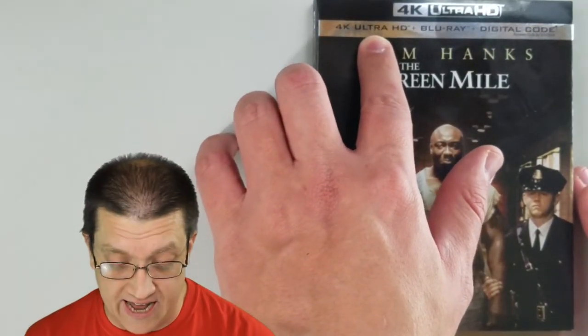Let's get a closer look. We have a slip cover with that wonderful black 4K Ultra HD branding. Not only does it carry the 4K Ultra HD disc, but it also has a Blu-ray and a digital code, which is good until the end of March 2024 - just may want to make a note of that. The cover has a wonderful, striking image of very talented individuals and powerful characters from the movie, and I love it quite a bit.